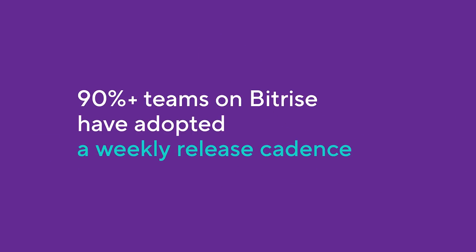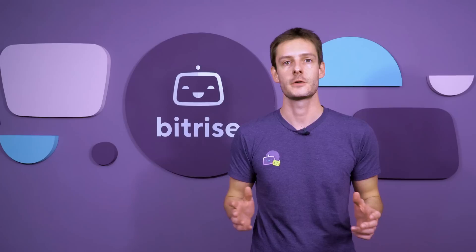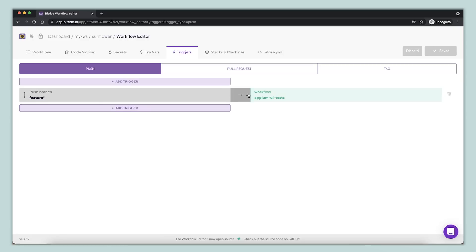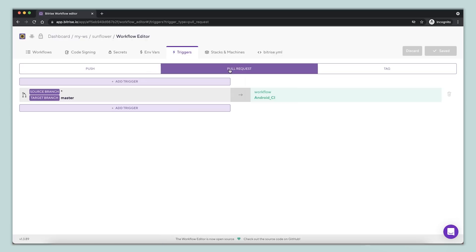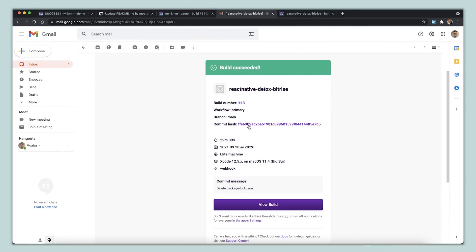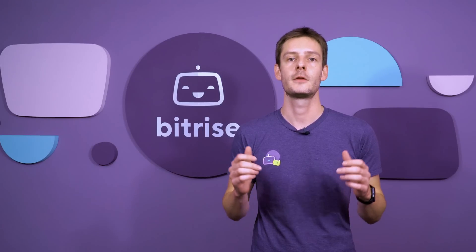Today, most of the bigger teams on Bitrise have adopted a weekly release cadence. They find the speed and the confidence for this using some of our core features — by setting up custom workflows that automate manual, error-prone tasks, by using trigger maps to align with GitFlow or any other branching model you might use, and by ensuring that builds produce actionable results sent wherever you need them, including GitHub checks, Slack and a host of other places. This ensures you understand why your build failed, helps you resolve issues quickly and keeps feedback loops short.